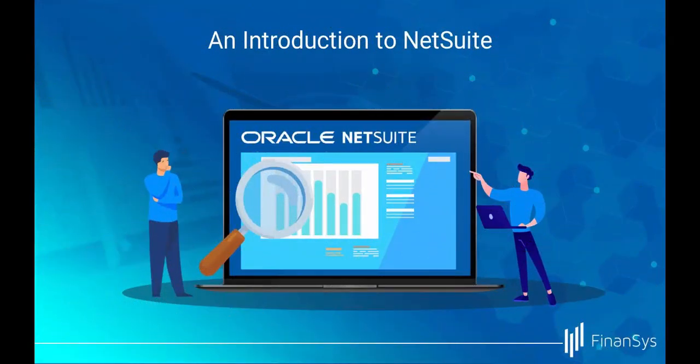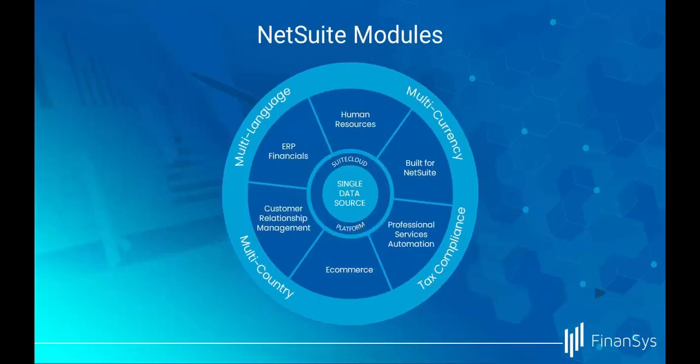Welcome to NetSuite from Financis, a true cloud solution. NetSuite can support your whole organisation. This video focuses on the financials aspect of the product, but as an ERP, NetSuite can cover your whole business, from human resources to customer relationship management to e-commerce and more.